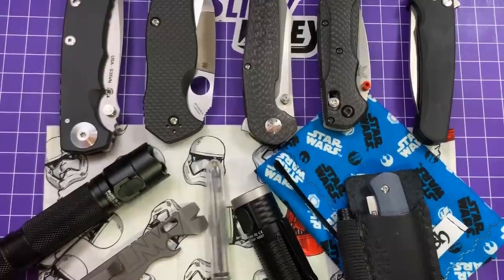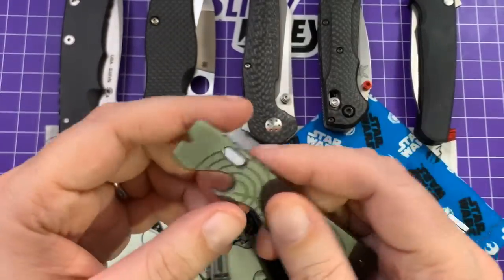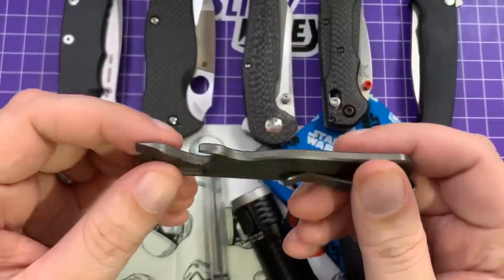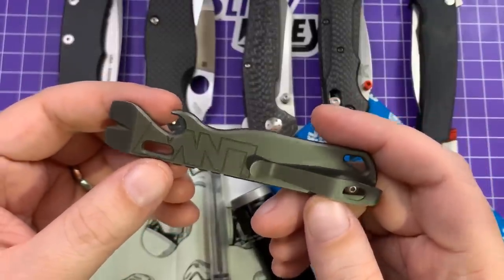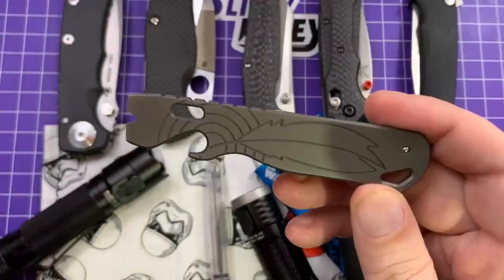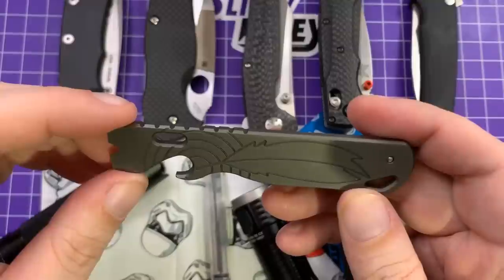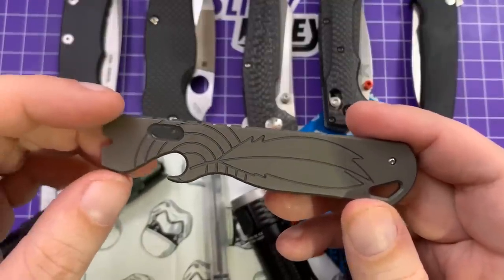So I think the biggest change I've made in stuff that I carry around lately is this. This is a Lynch Northwest All Access pry bar, version 1.5. They're about $88 — not inexpensive. I've always thought that the pry bar thing was kind of silly and never really wanted one. I actually reached out to Casey Lynch at Lynch Northwest and said, can I get one of these for an article for Knives Illustrated? And he sent it along.